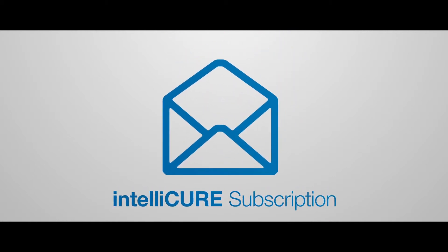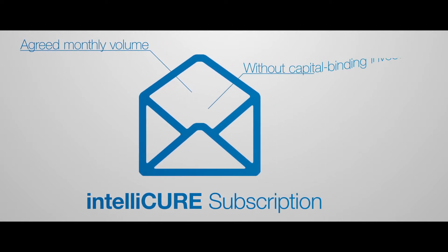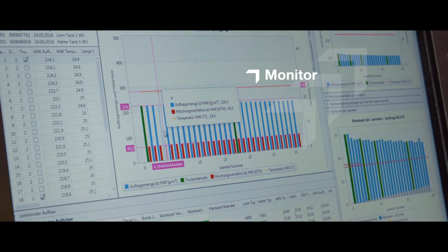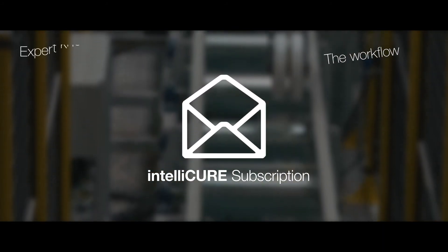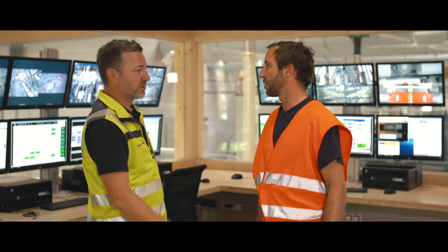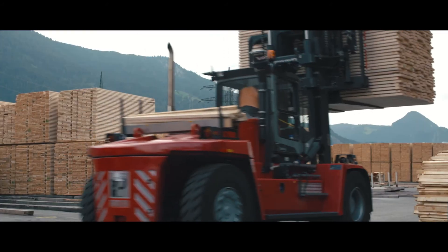IntelliCure subscription is a unique offer. From now on, you only pay for an agreed monthly volume without any capital binding investments. With IntelliCure subscription, we offer you a complete system to monitor and dynamically optimize the efficiency of your production lines, which includes the machines, the workflow, expert know-how, and technical support. Our experts will ensure that the bonding process runs optimally and stably, meaning you can plan your activities with confidence and concentrate on your customers and your business, while we take care of the rest.